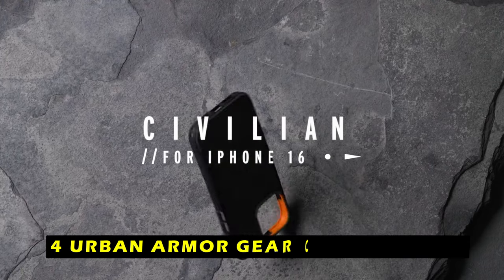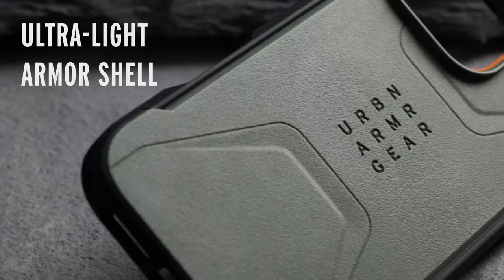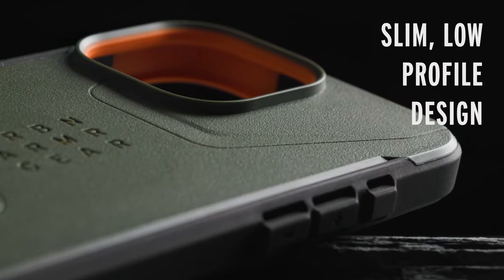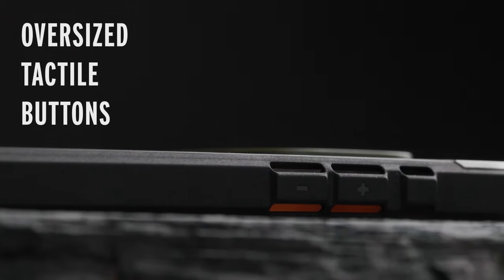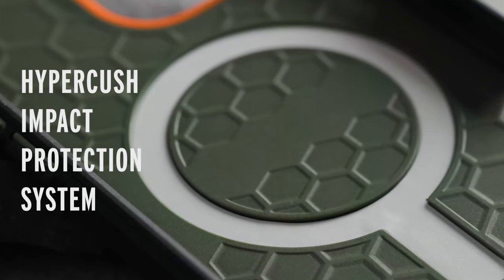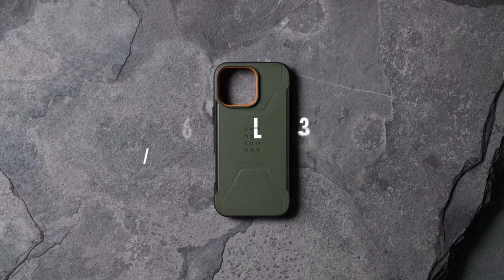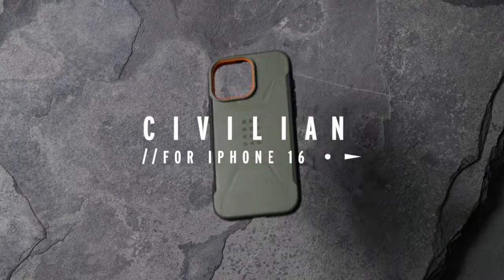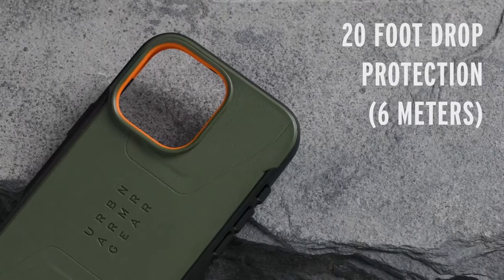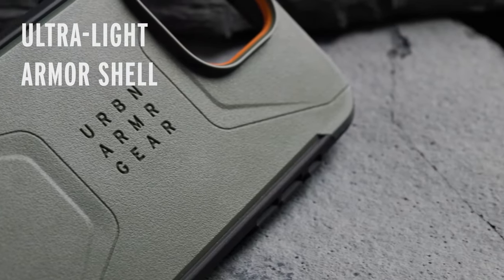At number 4 is the Urban Armor Gear Civilian Mallard. It is a premium case designed to provide exceptional protection for your iPhone 16 Pro Max. Its signature HyperCush impact protection system ensures your device remains safe from drops and shocks. The Civilian Mallard's sleek and refined design adds a touch of style while maintaining a slim profile. The case's triple-shot overmold construction and hex cushion shock-absorbing core provide reliable protection, and the built-in magnet module allows for seamless MagSafe compatibility.